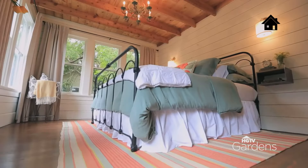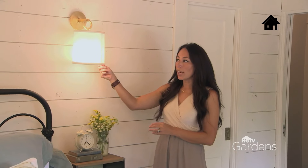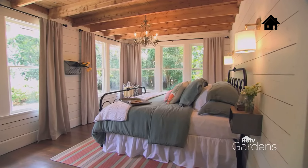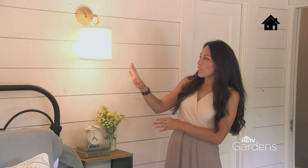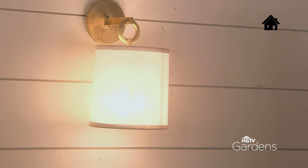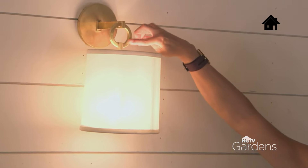Another thing I really like about this space are these sconces. What's great about these lights is that they don't take up a lot of room. Sometimes a lamp can be bulky. Something like this just adds a little more interest — I love the reflection it makes off the wall — but it's very clean and simple, and incorporated that touch of brass that my client really wanted.